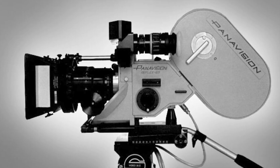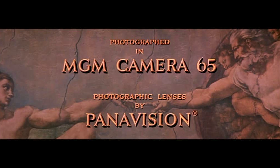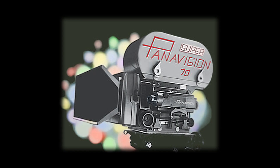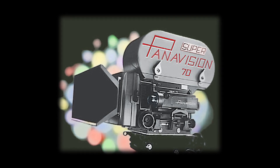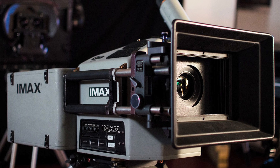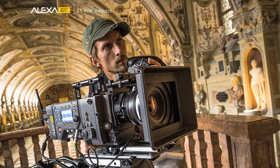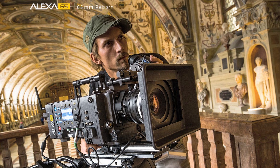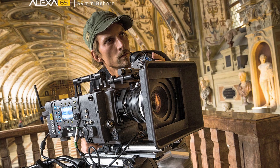Over the years, there have been many flavors of 65mm film, including MGM Camera 65 and Ultra Panavision, which are both 5-perf vertical anamorphic formats. We also have Super Panavision 70mm, which is a 5-perf vertical spherical format, and IMAX, which is a 15-perf horizontal spherical format. And in 2015, Arri announced the Arri Alexa 65, which is a 65mm 5-perf digital cinema camera with a data rate of 1GB per second.